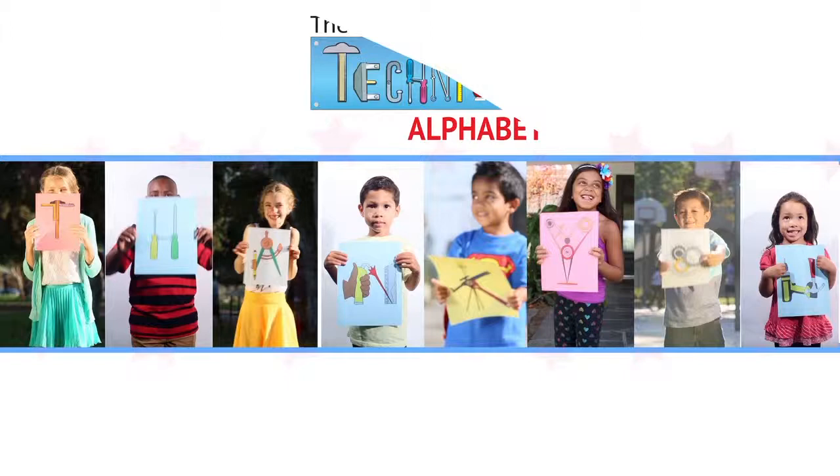With your help, we can make this book available to children everywhere. Thank you, Kickstarter!